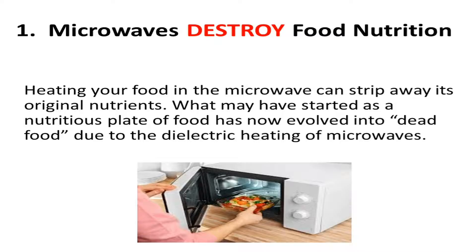The first point is that microwaves destroy food nutrition. Heating your food in the microwave can strip away its original nutrients. What may have started as a nutritious plate of food has now evolved into dead food due to the dielectric heating of microwaves. Because of this, we have to compromise with food nutrition, as it is destroyed to some extent.